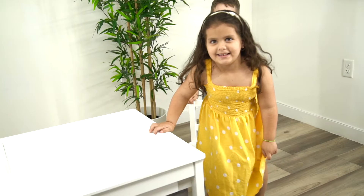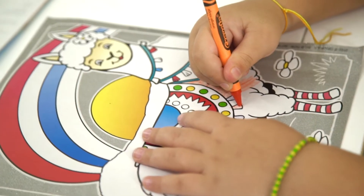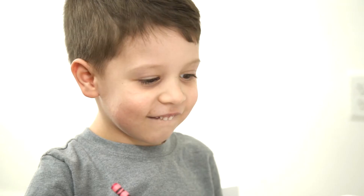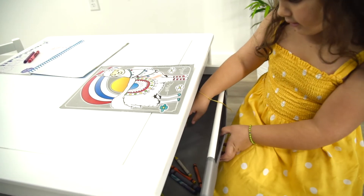Everything we make has been thoughtfully designed to be fun, reliable, and engaging. Bring the joy of creativity to your kids' playroom with our 2-in-1 construction play table.